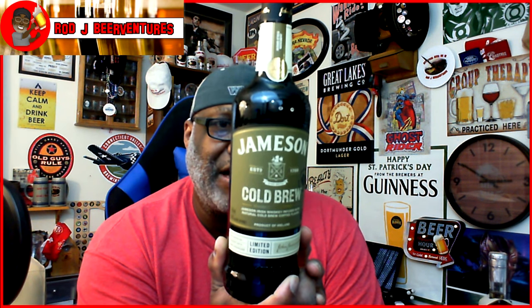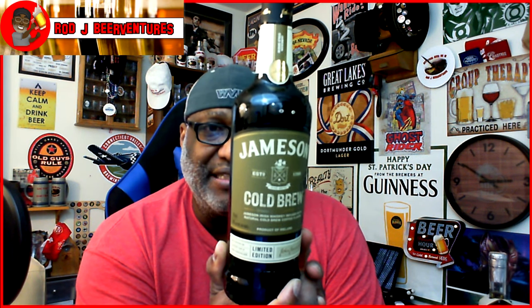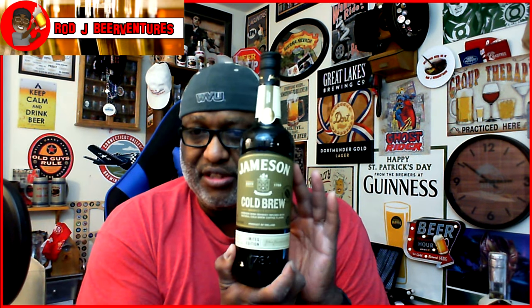Looking forward to checking this one out. It says you can best enjoy it over ice or in a cocktail. A lot of whiskeys I like to drink straight up, but I'll definitely check it out over ice. It's Jameson Irish Whiskey infused with natural cold brew coffee flavor — and I'm a big coffee fan, so that definitely works. Limited edition, 30% alcohol so 60 proof. It has notes of toasted oat and dark chocolate.